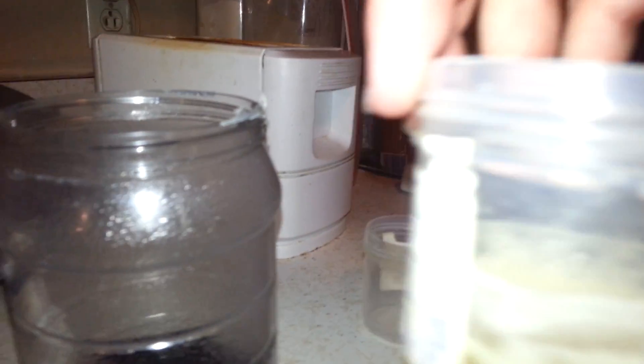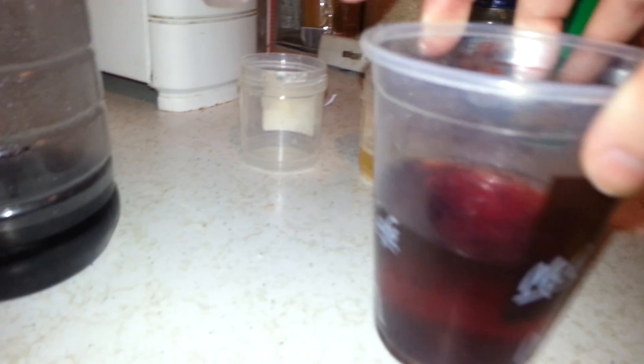Okay, I'm back. So if it fizzes they say boy; if it doesn't fizz they say girl. This definitely fizzed — it's kind of done now, but it definitely fizzed. So that would be boy, according to the baking soda test.